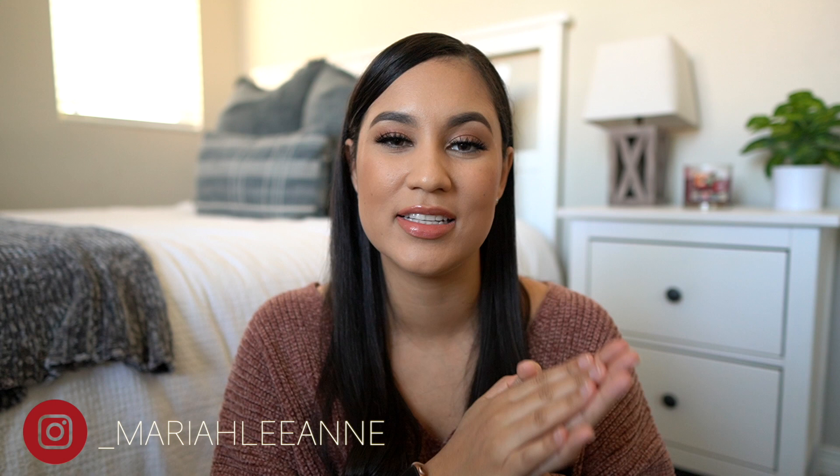Hi everyone! Welcome back to my channel. For today's video I am going to be doing a holiday gift guide specifically for women. So this could be for your mom, your grandma, your wife, sister, neighbor, anybody that's a woman. Basically I picked out a few items I think are going to be perfect for women.